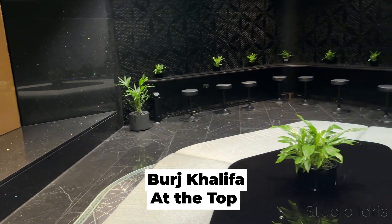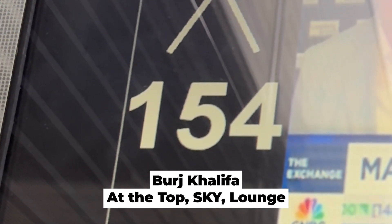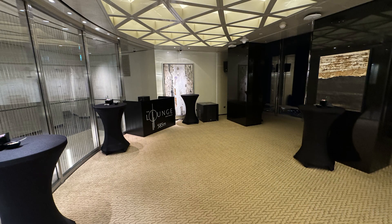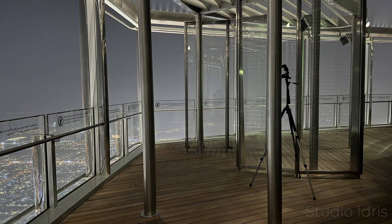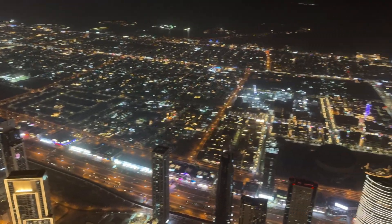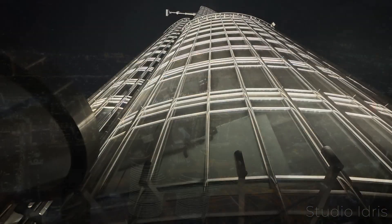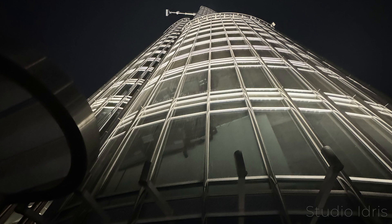Attached to the mall is the Burj Khalifa and you can access the higher levels for an entrance fee. There are three different levels to this, and I decided to go for the highest, called the lounge at levels 152, 153 and 154. Included is access to refreshments and food, and you will have a butler on hand to help guide you around. The views from the terrace here are amazing and it's a great place to chill out for a few hours.